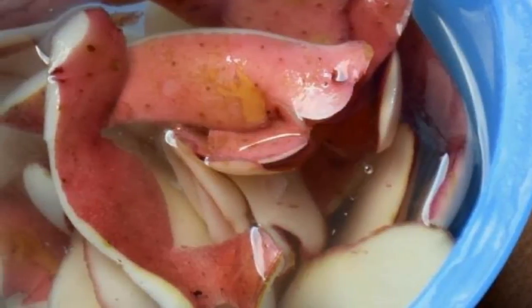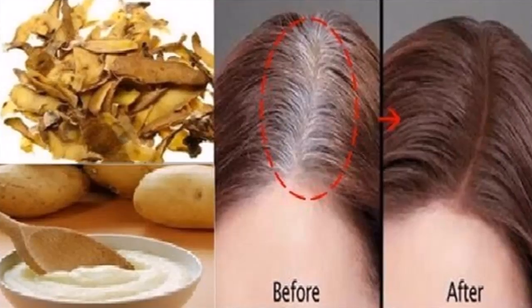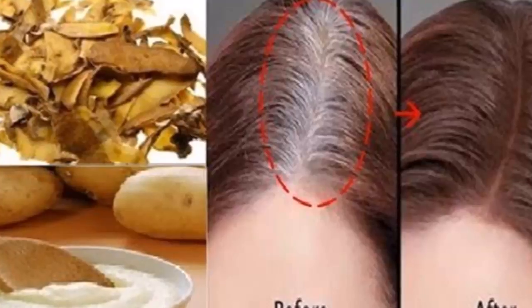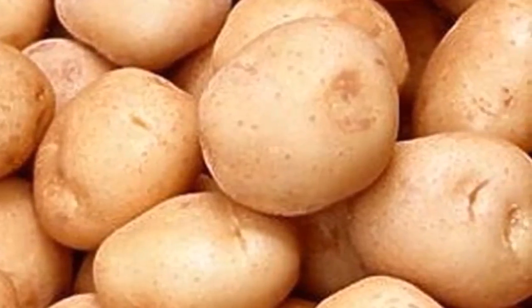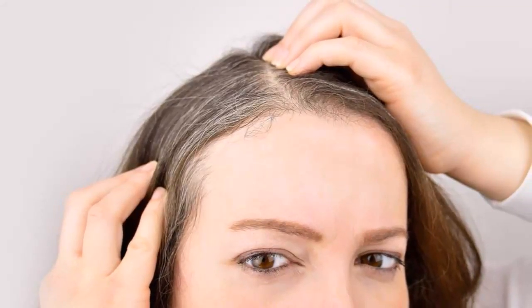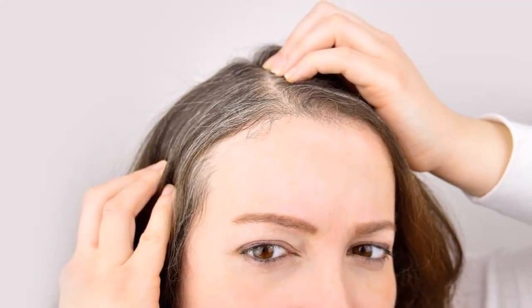There are hundreds of types of hair dyes on the market today and they all claim that they can help you get rid of white hair. Well, the ugly truth is that these hair dyes will do more harm than good. They will damage your hair because they contain high amounts of harmful chemicals. So why use these expensive cosmetic products when you can get the same effects with this all-natural mixture?